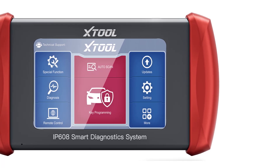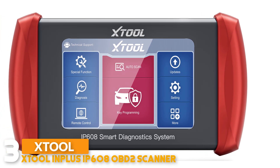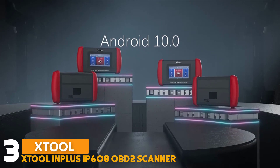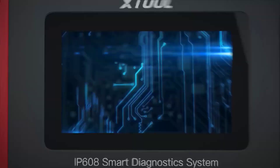Number 3: ZTooling Plus IP608 OBD2 Scanner. The ZTooling Plus OBD2 Scanner provides an Android 10.0 operating system with a 5-inch touchscreen display, 2GB RAM, and 32GB ROM memory with a powerful quad-core processor.